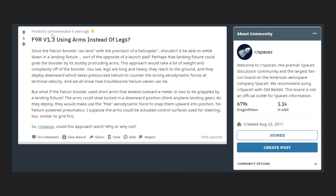I want to highlight Reddit user throwawayduh, who six years ago suggested capturing a rocket by arms rather than having it land on its legs.